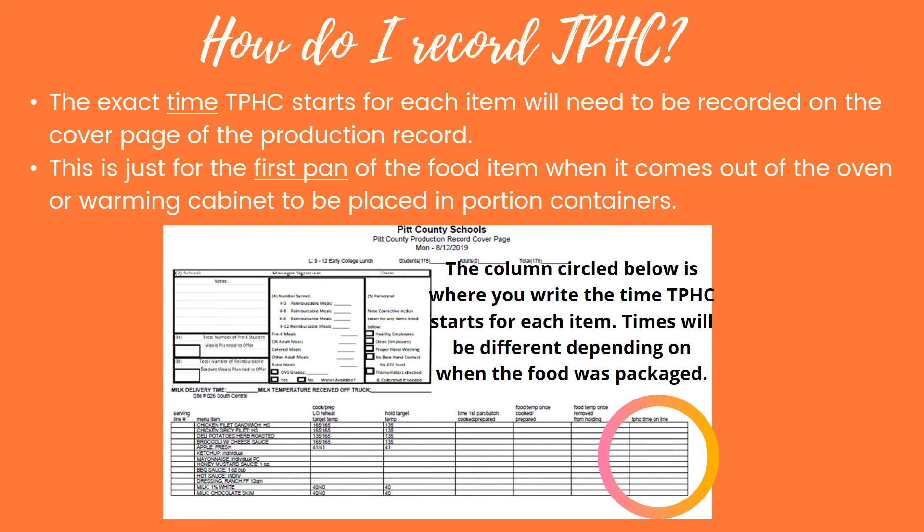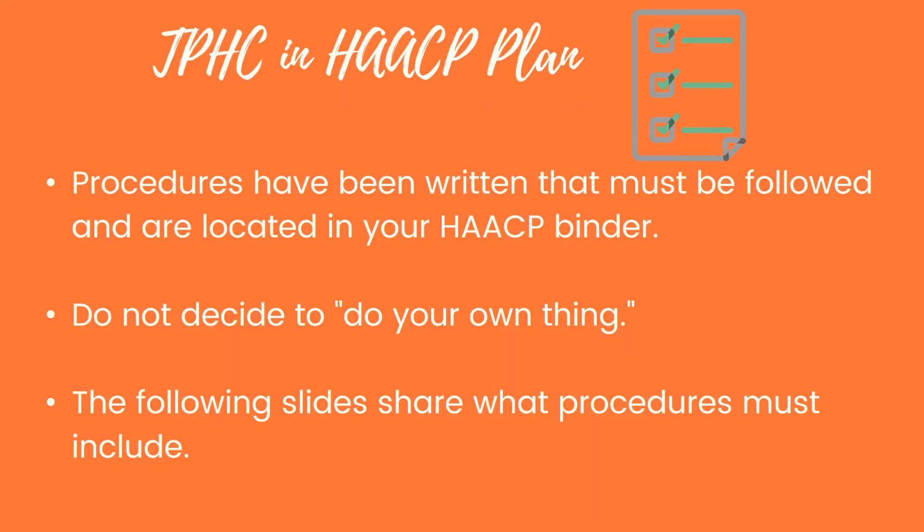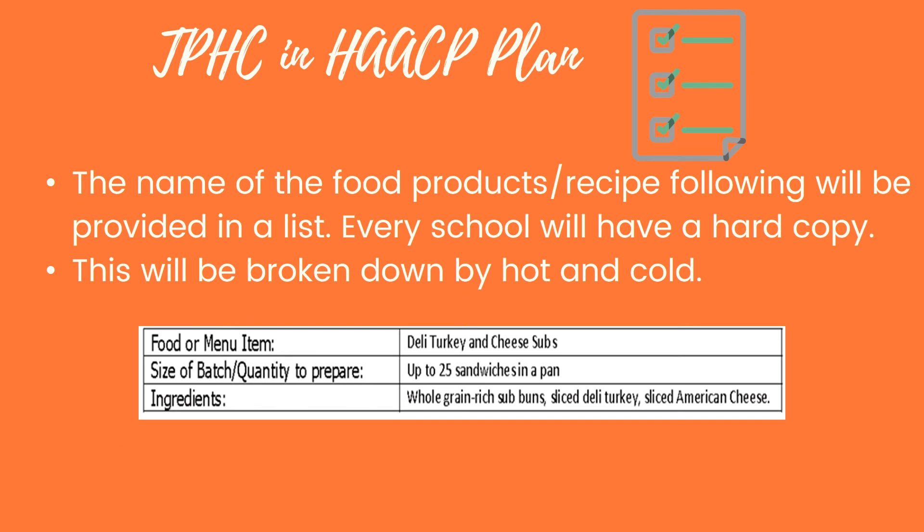How does TPHC fit into our HACCP plan? We have written procedures that must be followed, located in your HACCP binder. The health inspector will ask for those, so make sure you know where to find them and follow the set procedure — don't try to do your own thing, as this procedure has been approved by the health department. The following information covers what those procedures must include: the name of food products or recipes will be provided in a list, every school will have a hard copy, and it will be broken down by hot and cold items.